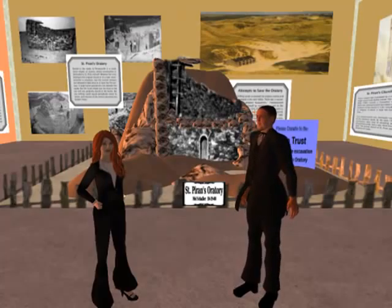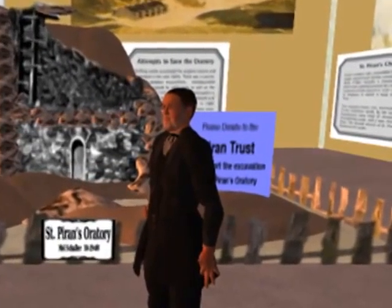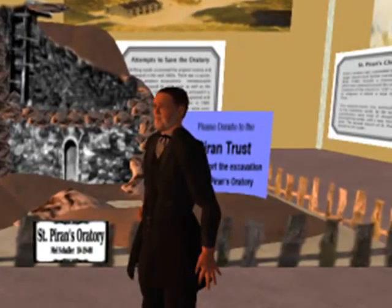We are talking here at the Virtual St Piran's Museum in Second Life. I am in England, but you are in the United States. How did you become so interested in this Cornish church? Well, my interest in this church is due to my great-uncle's involvement back in the 1920s. My great-uncle was T.F.G. Dexter.